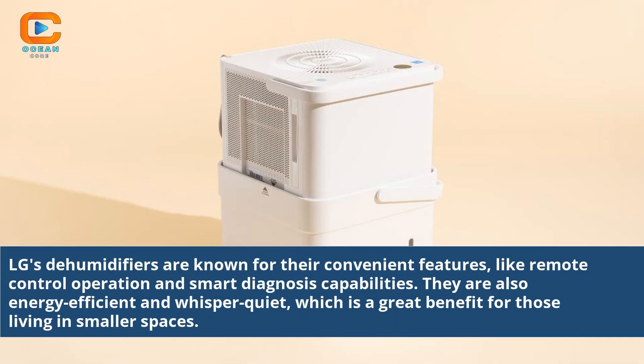LG's dehumidifiers are known for their convenient features like remote control operation and smart diagnosis capabilities. They are also energy efficient and whisper quiet, which is a great benefit for those living in smaller spaces.